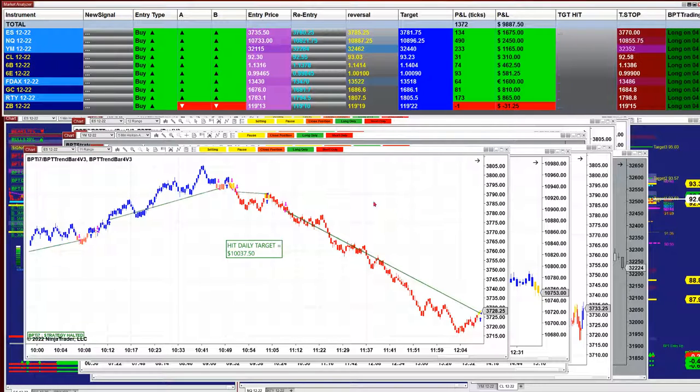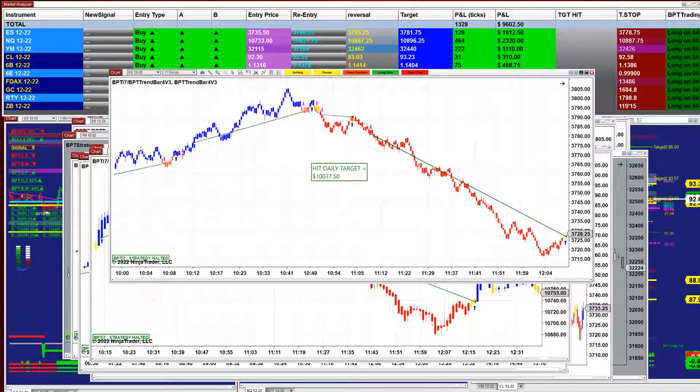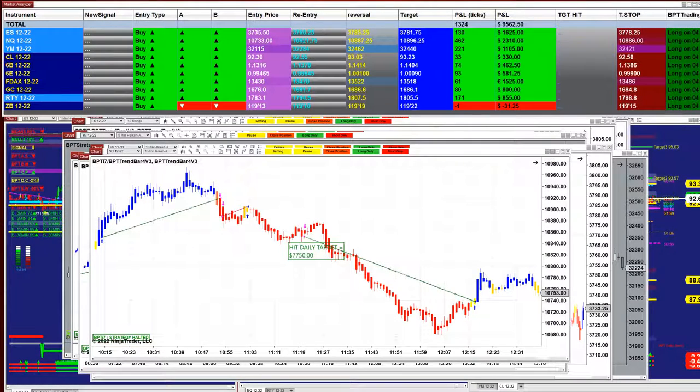If we look at today's charts, one minute was long, one minute was short — the market was a little bit mixed. On the ES 11 range, we nailed the 10,000 — it was beautiful right on the 10 range, and it is much smoother because it's a little bit higher time frame.